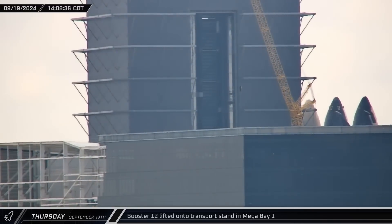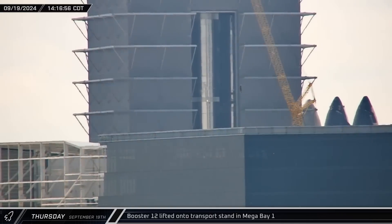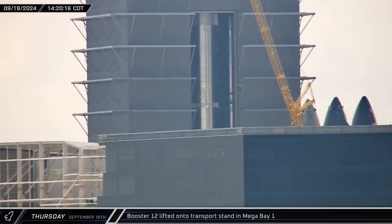Inside Mega Bay 1, Booster 12 was taken off of the work stands and brought over to the transport stand as workers prepared for its trip to the launch site.